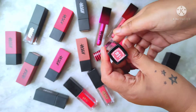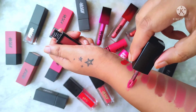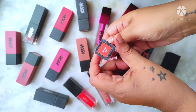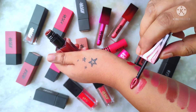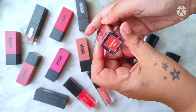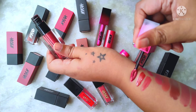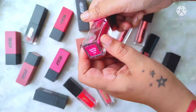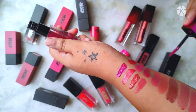Next comes my Nykaa Matte to Last in the shade Kashi — it's a beautiful nude pink. Then my three Nykaa Matte to Last Metallic lipsticks: Skyfall is a beautiful metallic brown, Firework is a metallic raspberry red, and Can't Be Tamed is a metallic purple. That covers all my Nykaa lipsticks — I'll put links to all the review videos in the description.